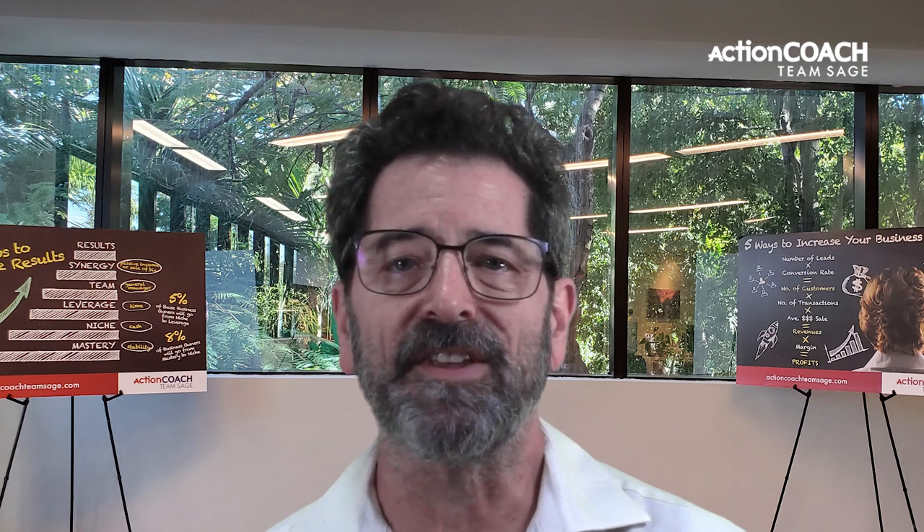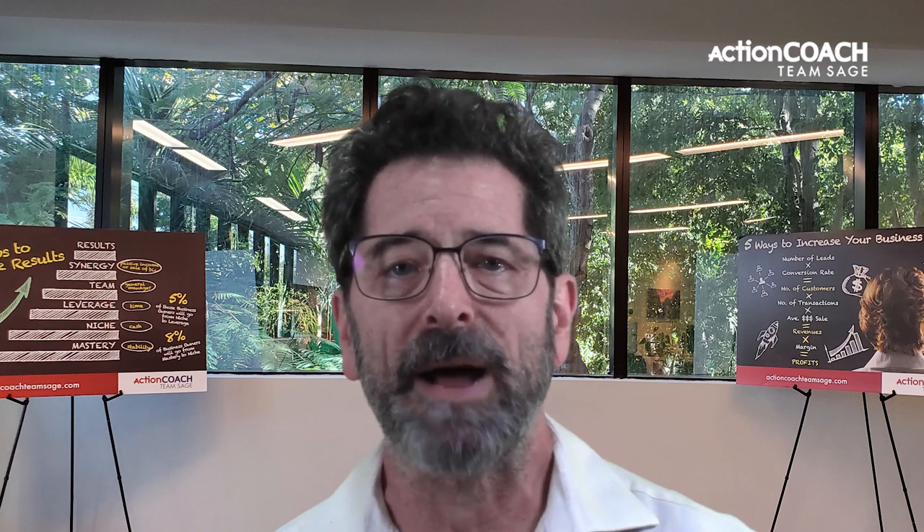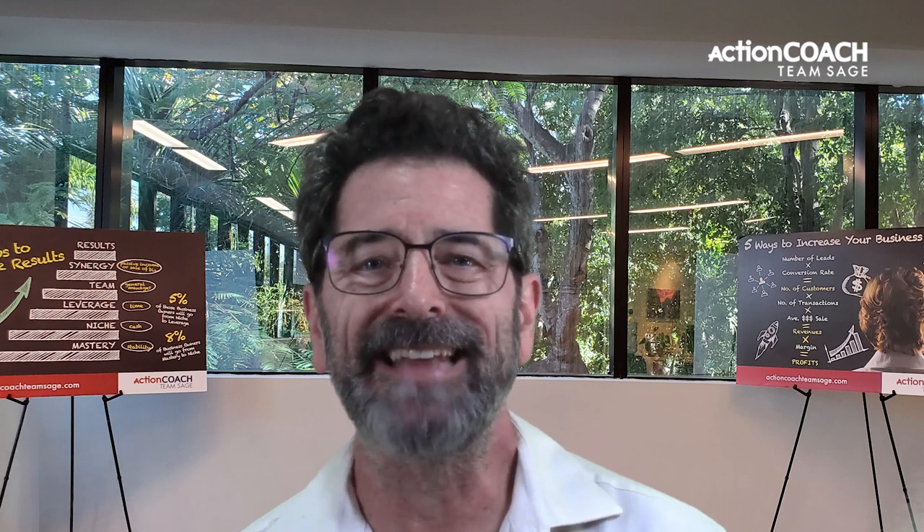Let's discuss the seven essential processes that every business needs for stability and growth. No matter how big or small your company is, these processes are critical for success. We'll start with product development. This is the process of creating new products or services to meet your customers' needs. It's essential to have a system in place for product development so that you can bring new products and services to market quickly and efficiently.